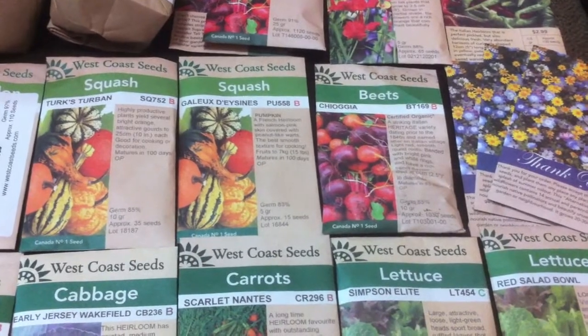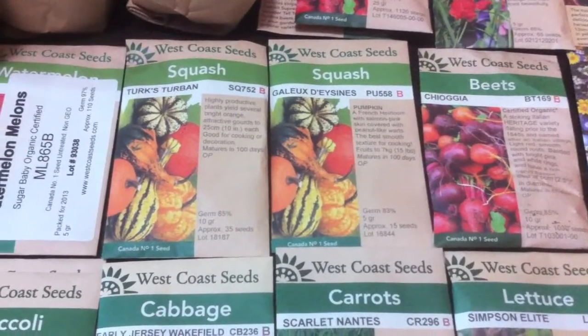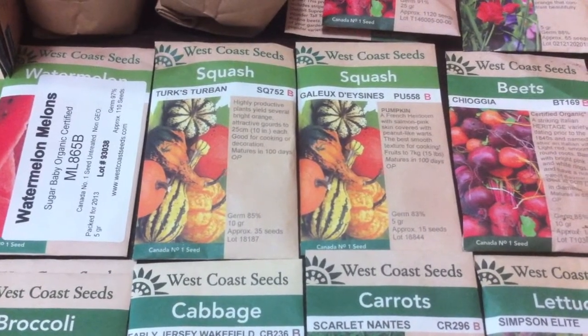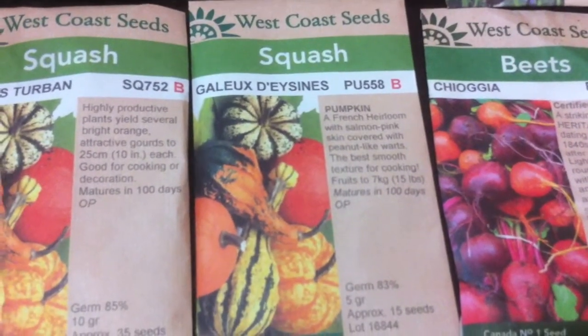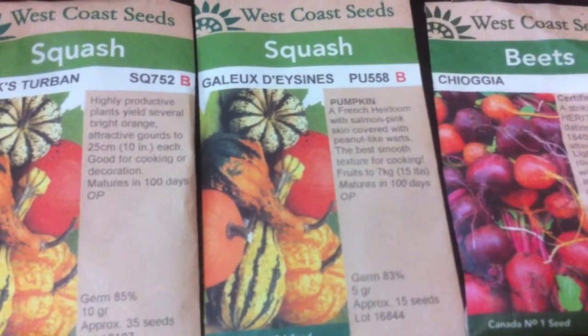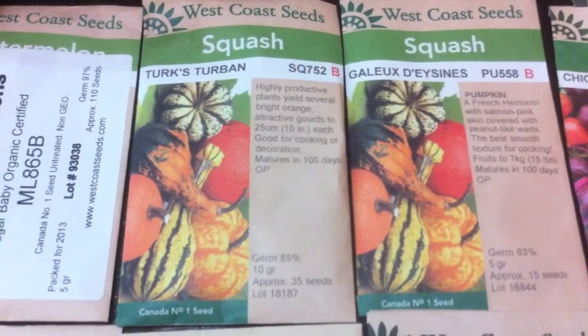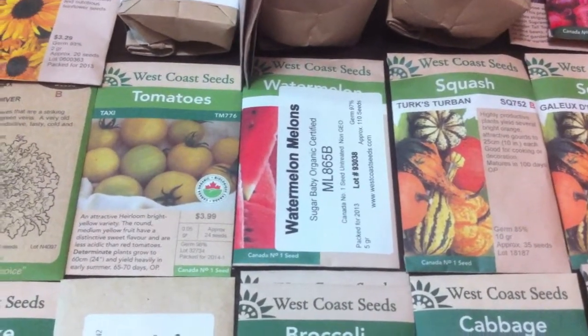Chioggia beet. A couple of different types of squash — I think one's a nice pumpkin type. I'm excited for those. My pumpkins this year are doing well. I'll have another garden update with that.